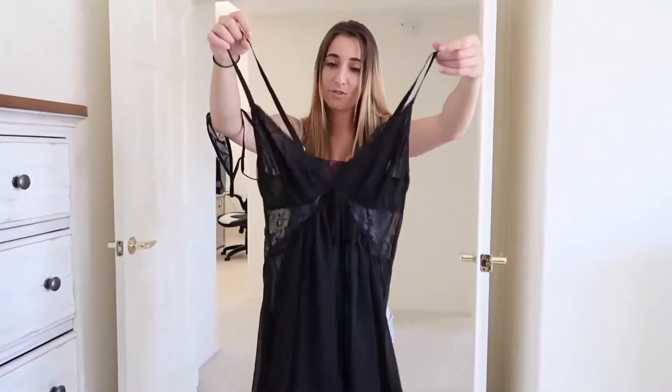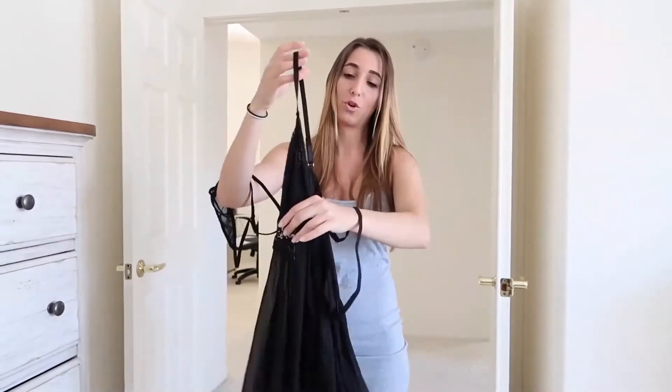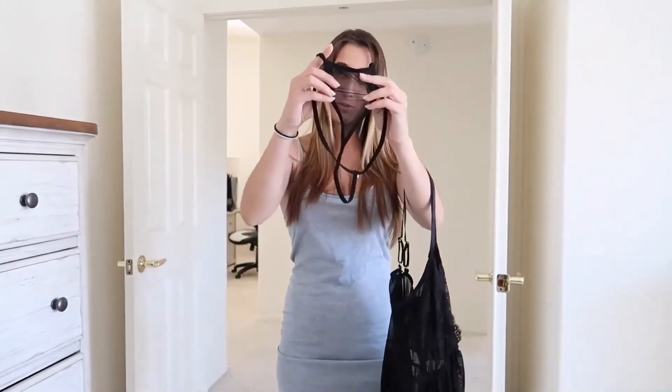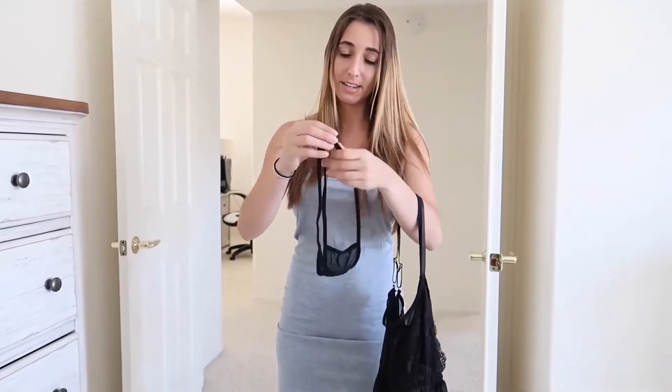I've tried on things like this in the past — they're sexy and comfortable, but there's not much support in the top, so there's no wiring or anything. It comes again with a g-string. This one is see-through and transparent, and the back strap does move from side to side.